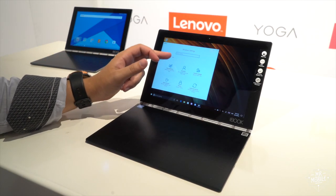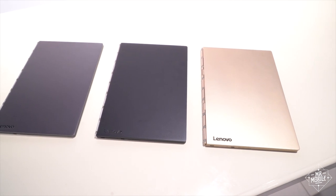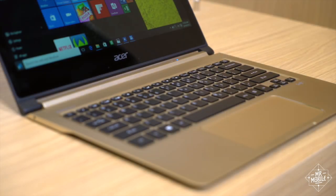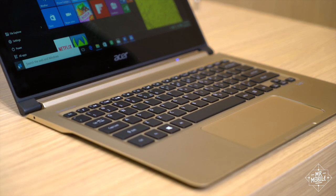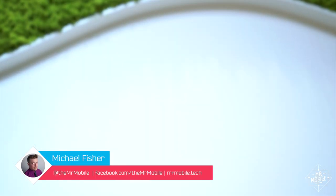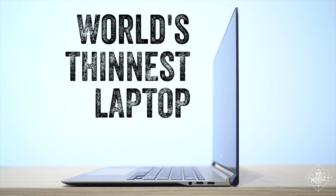If what you need is the thinnest laptop look-alike, look no further than the Lenovo Yoga Book we saw early on at IFA 2016. But if your taste in keyboards is more tactile, or you need more PC than tablet, then the Acer Swift 7 is probably more your speed. I'm Michael Fisher, and this is a quick look at what Acer calls the world's thinnest laptop.